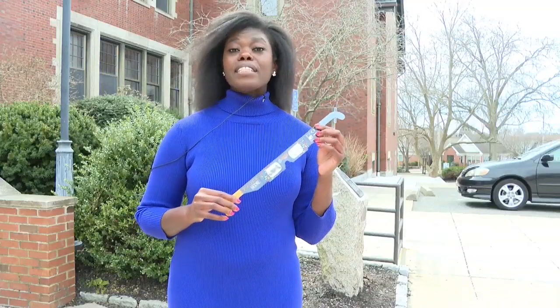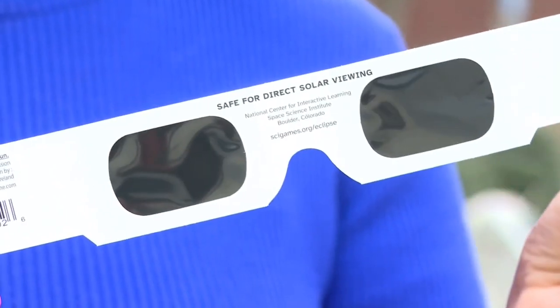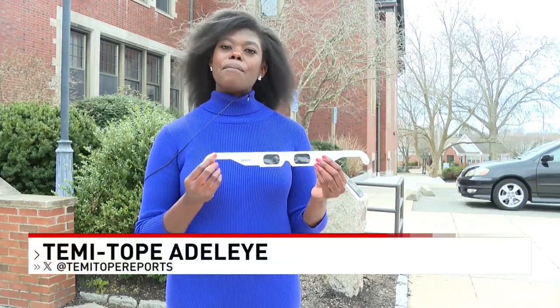I got this pair from the Barrington Public Library, and as you can see here on the inside, it says that it is safe for direct solar viewing. It also states how it meets certain requirements and how to use it.